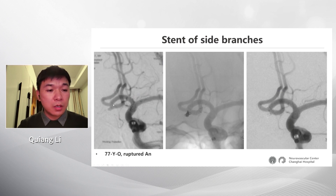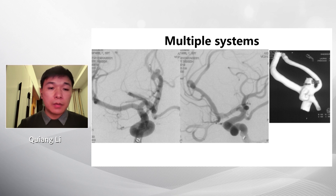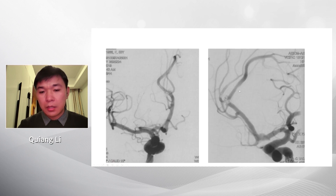In an ACOM aneurysm case, we placed the Leo baby stent from the ipsilateral A2 to A1. After six months, the aneurysm was totally embolized, but there was slight narrowing at the origin of the ACOM artery. The Leo baby stent is very useful in multiple-system procedures — for example, using three microcatheters to embolize two lobular aneurysms simultaneously, one for stenting and two for coiling. It is very convenient to use in these parallel systems.